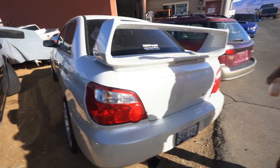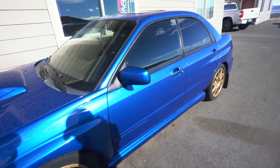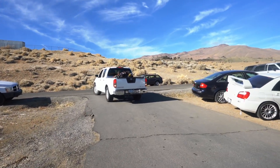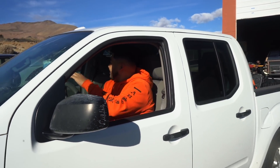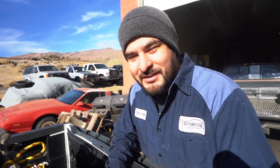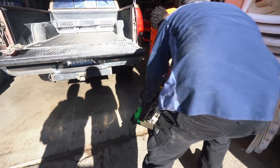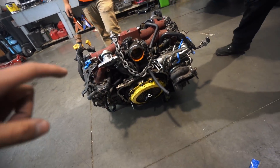Look at that sticker, this car's full of jokes. I don't think it is an STI because no Brembos, but it has STI wheels and a five-speed. Still clean though. Chino's gonna back it in so we can get it off the truck. All right, here we go — we're gonna start taking the clutch off, flywheel and everything, so we can put it on the engine stand.